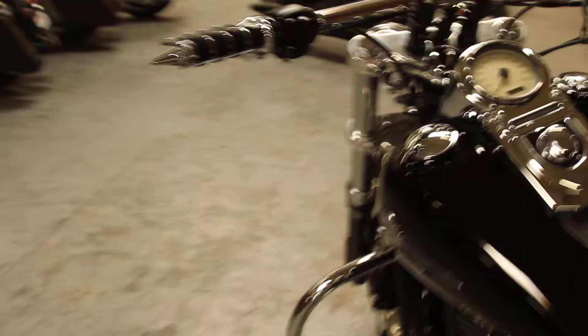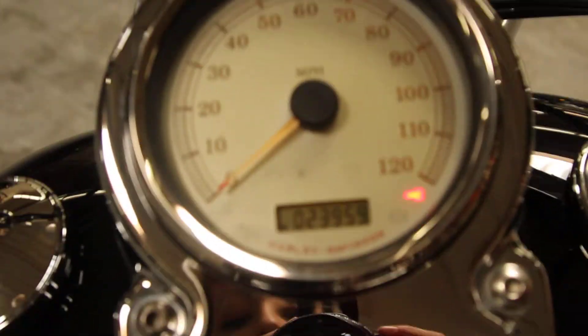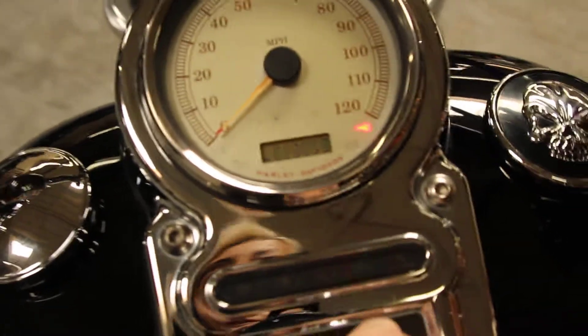It also has lights, grips, levers, and it has 23,959 miles.